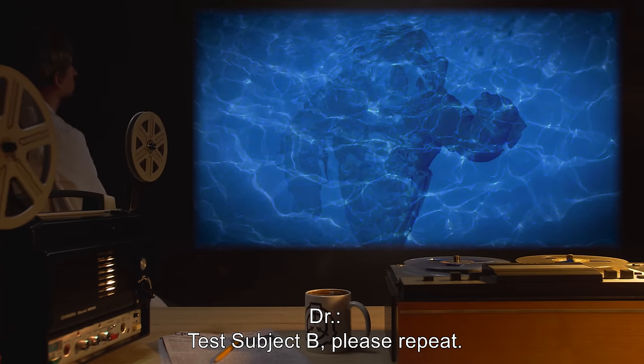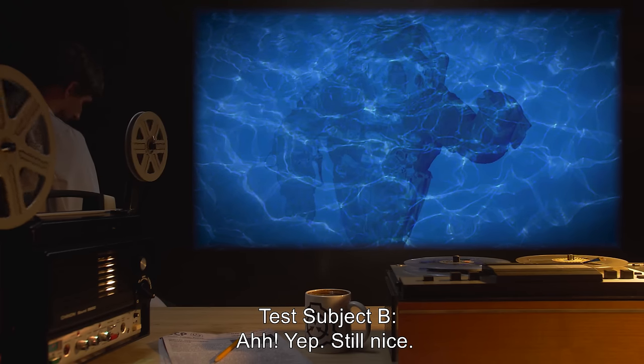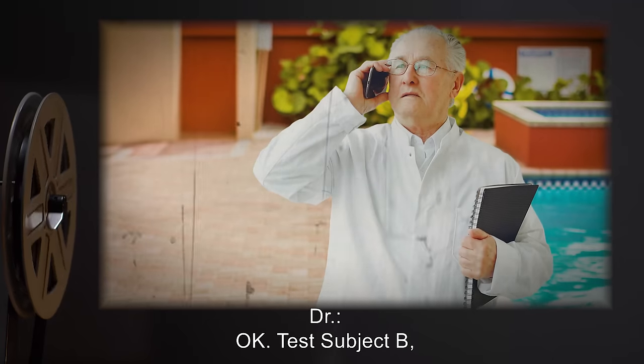Doctor: Test Subject B, please repeat. Test Subject B: Still nice.